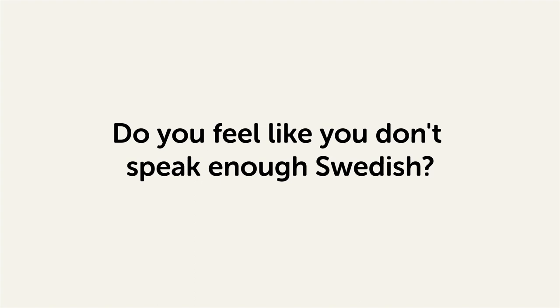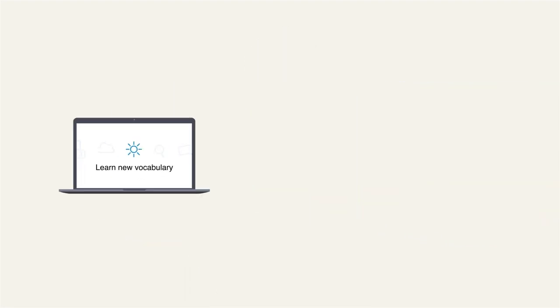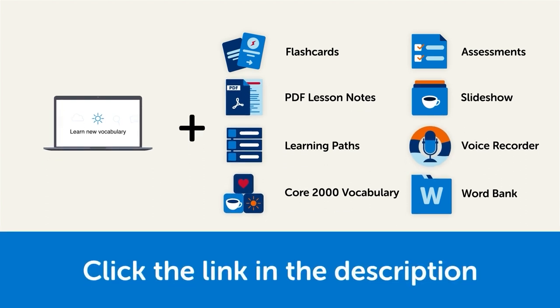Do you feel like you don't speak enough Swedish, that you need to know more words? Then stick around! With these lessons, you'll pick up some of the most common words in just a few minutes. This video is a small portion of our learning program. To get the full lessons, translations, and fluency fast study tools, click the link in the description and sign up for your free lifetime account.